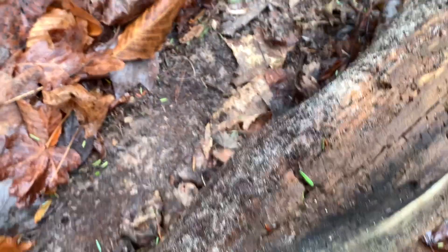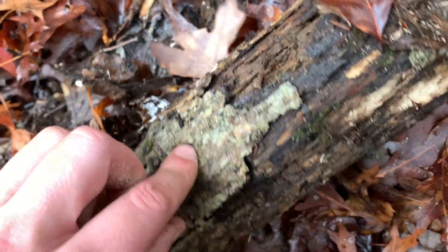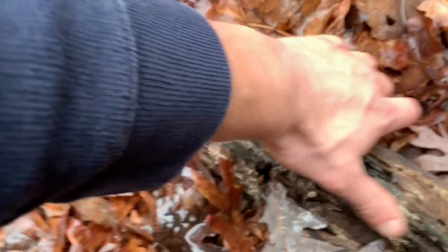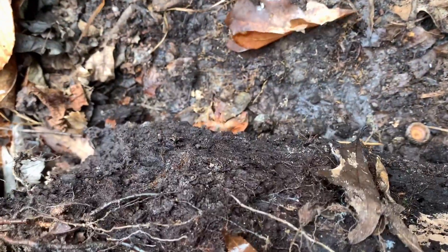Let's see what's under this one. Nothing. Here's a second look — nope. What about this one? Nothing. Man, I was finding salamanders off the bat, now I'm not finding anything. Let's try this log — nothing. All right, let's try this log — nothing. What about this? Nope. I got this one right here — and it didn't provide.